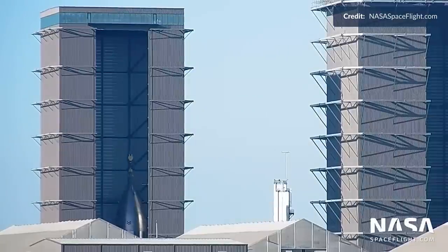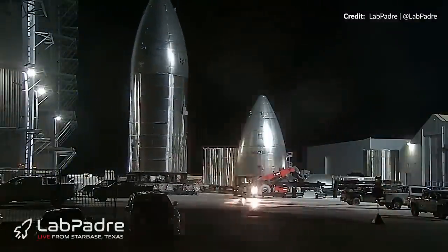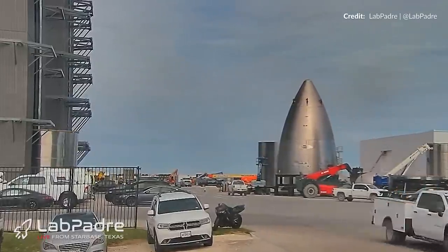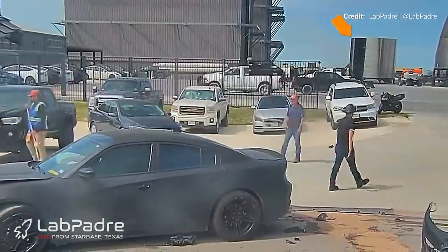The next ship in line to be completed, Ship 26, had its nose cone and forward dome assembly lifted off the turntable in the high bay on Tuesday after being successfully welded together last week. Late this week it moved over to the mid bay next to its partial tank section. This move was most likely to make space for Ship 27, because its middle liquid oxygen section was moved into the high bay. Not long after that, the common dome section was moved in as well.